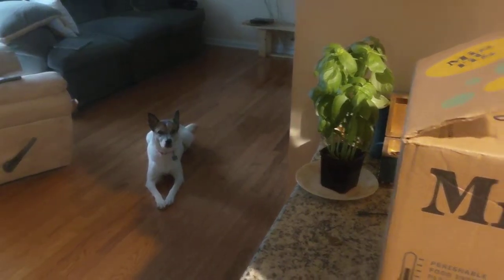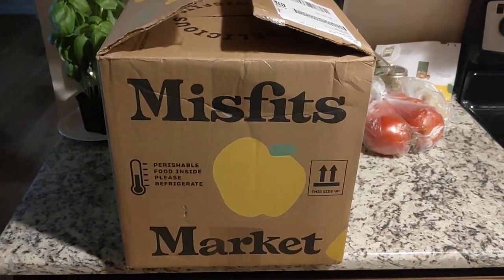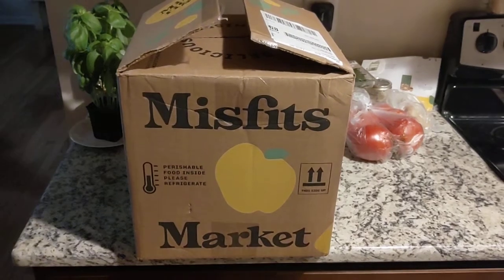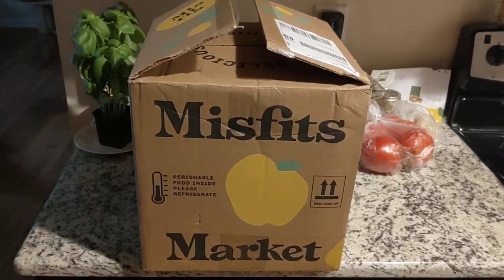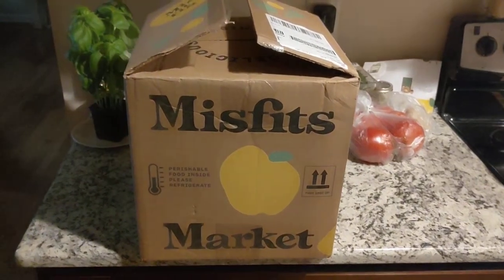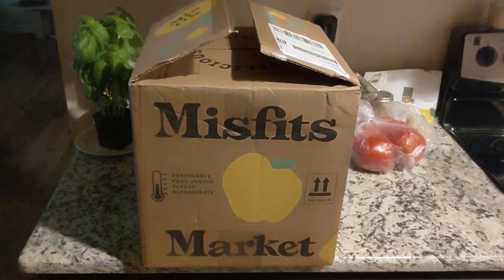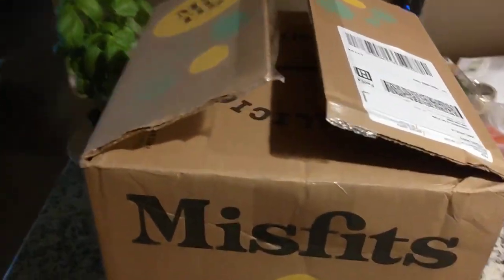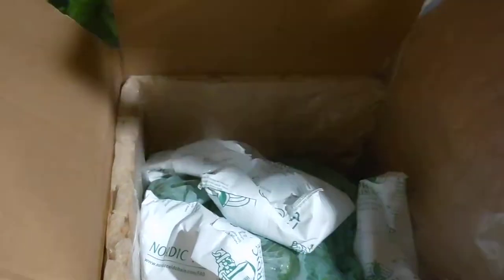We just got our first Misfits Market delivery and I'm pretty curious to see what this is going to look like. The premise is that you get all organic produce that is maybe a little bit misshapen or not quite as pretty as what you would see in the store, but it's still perfectly edible with no effect on the taste. So why not get a discount on produce that maybe not everyone thinks is quite as beautiful? Let's go ahead and look in the box.